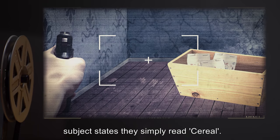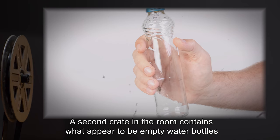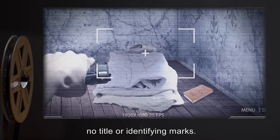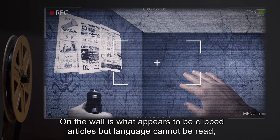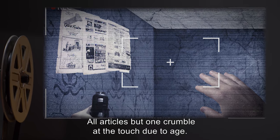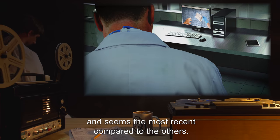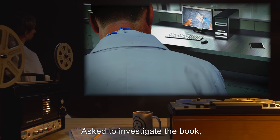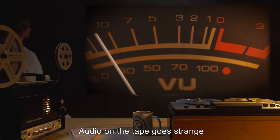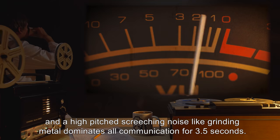However, subject states they simply read as serial. A second crate in the room contains what appears to be empty water bottles that have dried out. A book lays next to the cot, closed, with no title or identifying marks. On the wall is what appears to be clipped articles, but language cannot be read; subject asked to remove clippings for retrieval. All articles but one crumble at the touch due to age. The intact article is put in a field sample container and seems the most recent. Asked to investigate the book, subject begins to move toward it. Audio on the tape goes strange, and a high-pitched screeching noise like grinding metal dominates all communication for 3.5 seconds.